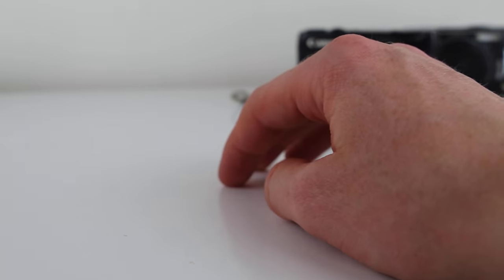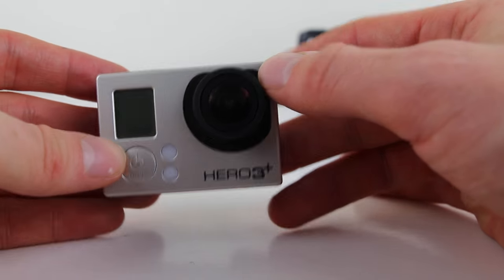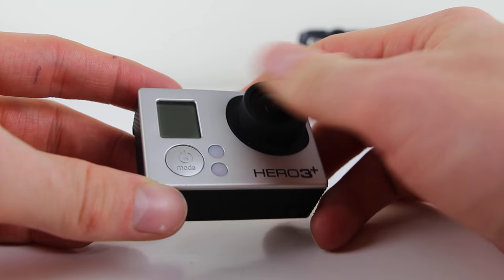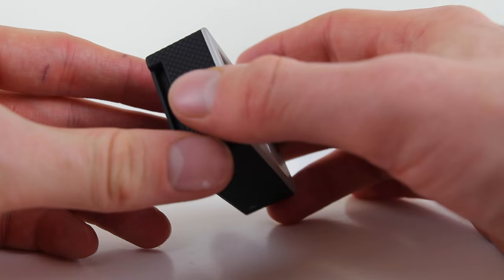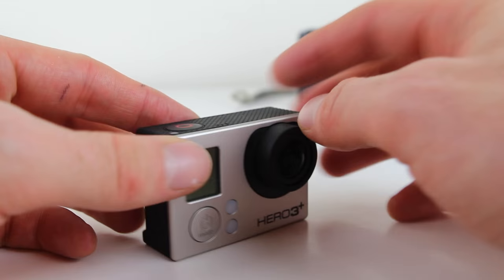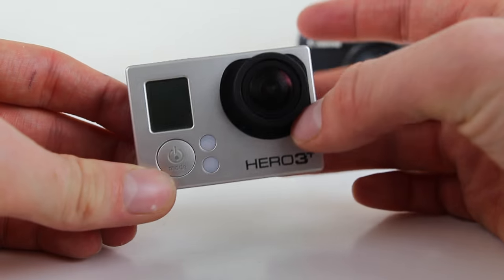In between my vlog cameras I also got a GoPro Hero 3 Plus. I haven't used this for ages and don't really have opportunities to use it - I probably don't make the opportunities. I'd love the Hero 4 but I have no reason to use it, so the 3 Plus will do for now.